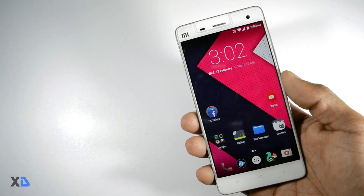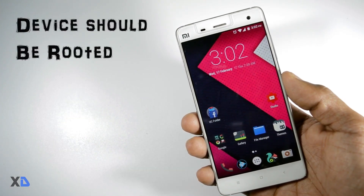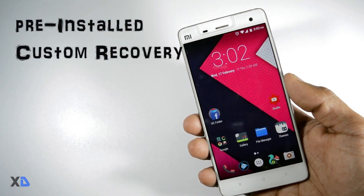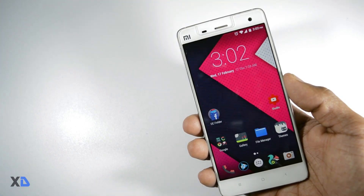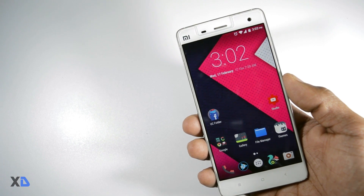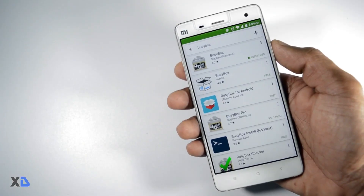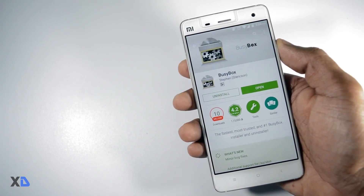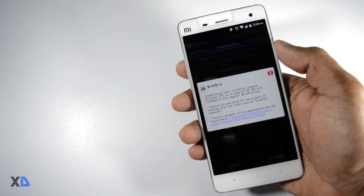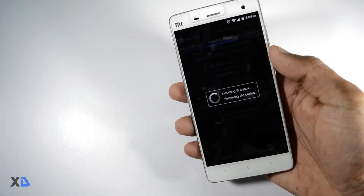The prerequisites before installing this mod are: first, your device should be rooted; second, you should have a custom recovery installed; third, you need the busybox command pre-installed. If you don't know how to root or install custom recovery on your device, I've made a separate video on that — just click the link above to check it out. First, install the busybox app by searching for busybox in the Play Store and downloading it. Then install the busybox command by clicking the install button — it will ask for root permissions, so grant it.